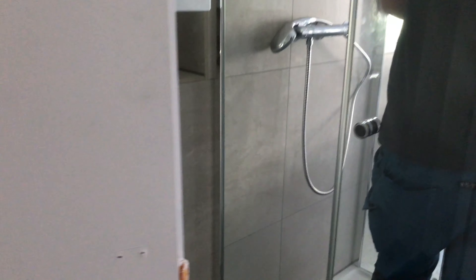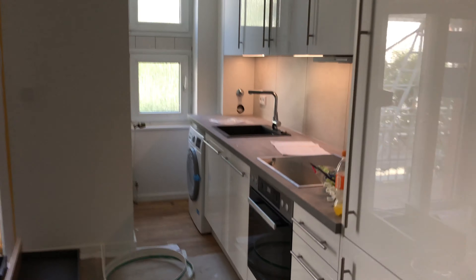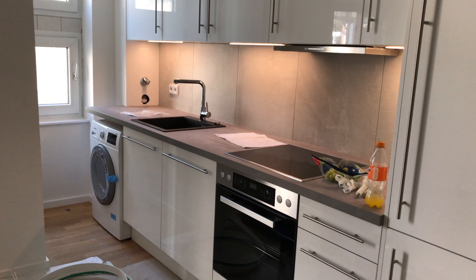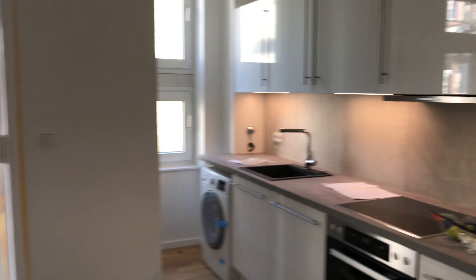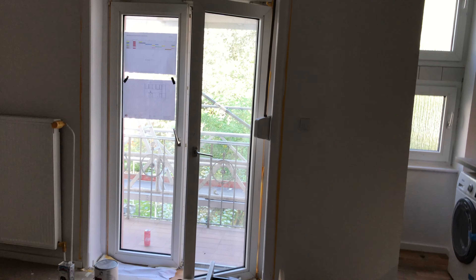Like I said, the tiles here match the backsplash in the kitchen. I just want to thank you for your time and I look forward to updating you on the progress of this beautiful apartment. Stay tuned and goodbye!